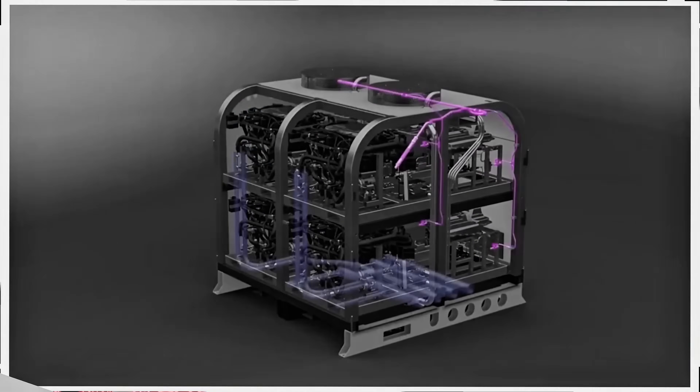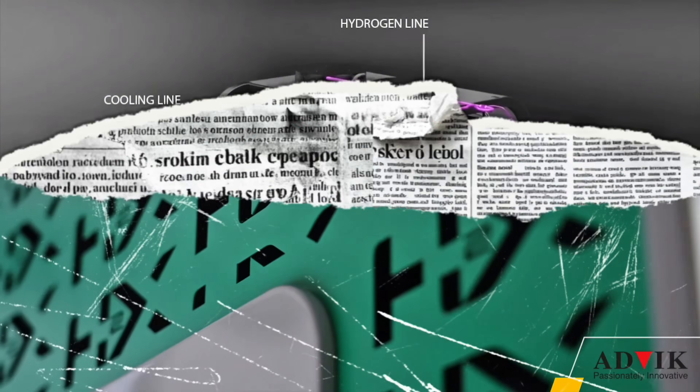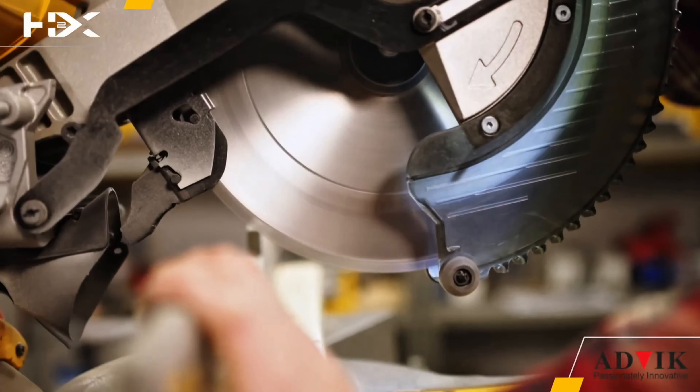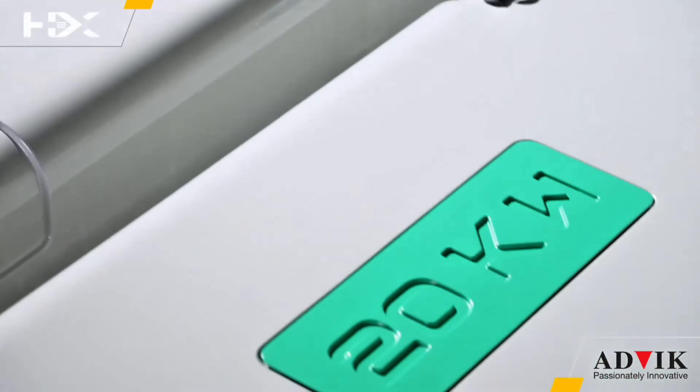They're designed for everything from construction sites and farms to backup power for homes. Because fuel cells have no moving parts, the H2X units run silently and reliably as long as hydrogen fuel is available.